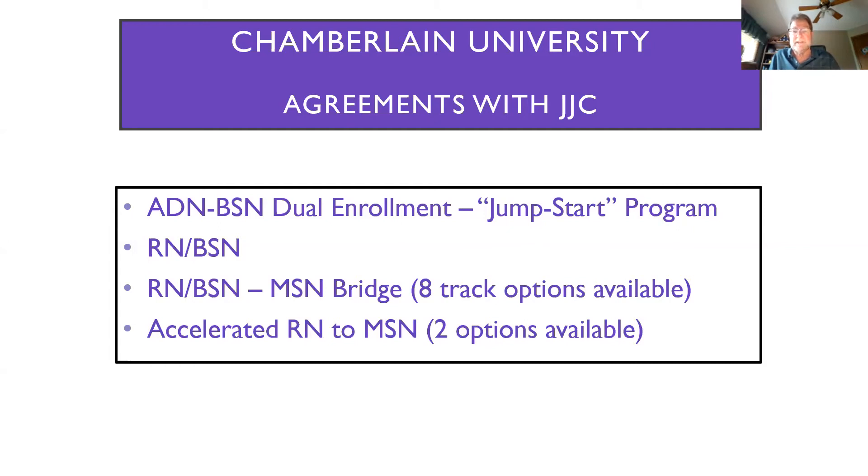In addition to the RN to BSN, we also have an RN to BSN to MSN bridge, with eight different track options available for the MSN. On the clinical side, we have family nurse practitioner and adult gerontology. Then there are six tracks more on the educational and leadership side. We also have an accelerated RN to MSN option where you go straight from your RN to MSN — you don't get your BSN — and it's a very fast, inexpensive way to do it, with a couple of different options available.